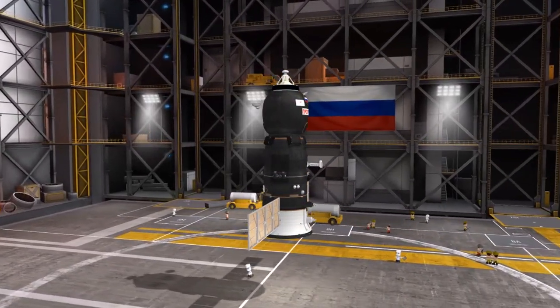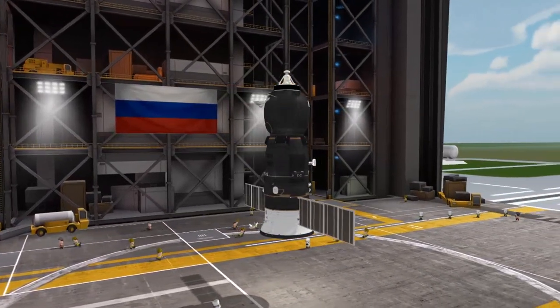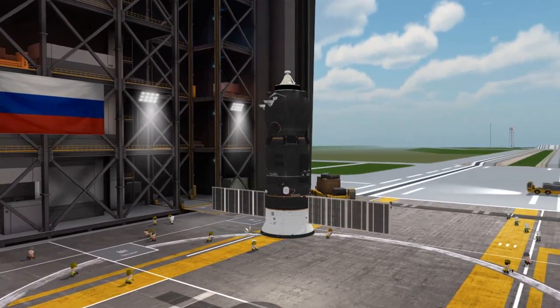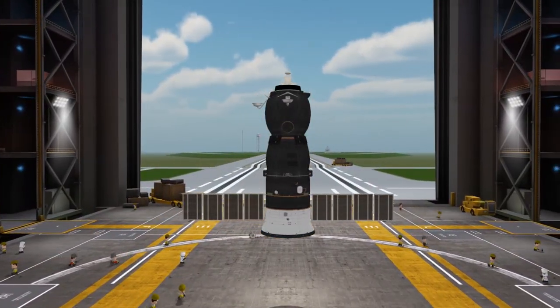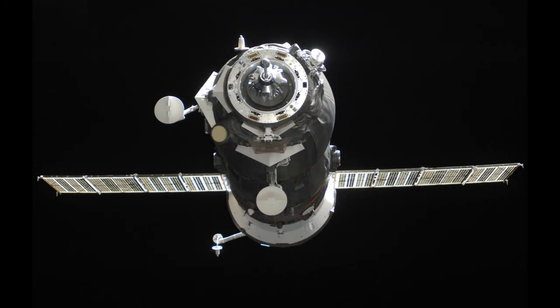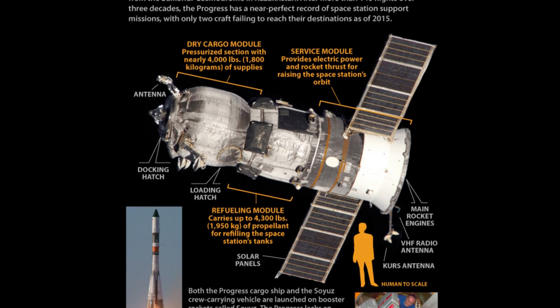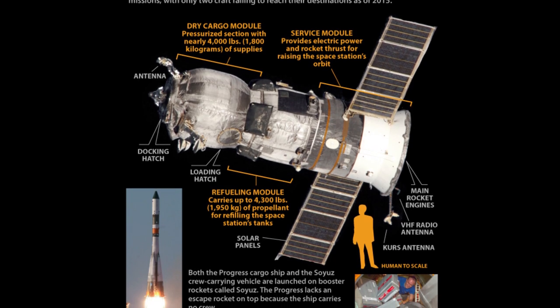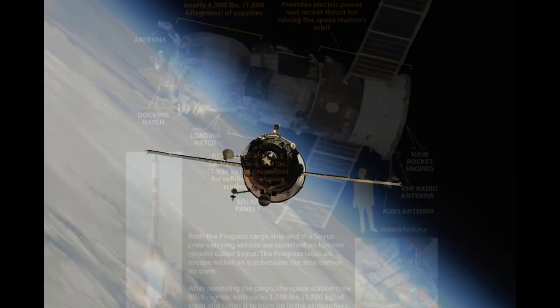Progress was designed to be unmanned and disposable. Though the forward module is pressurized, being unmanned, there's no need for bulky life support systems, heat shields, or parachutes. Unlike Soyuz, Progress doesn't split into separate modules after undocking. Instead, it performs a retrofire and simply burns up in the atmosphere. It brings up cargo, and it becomes a trash can.